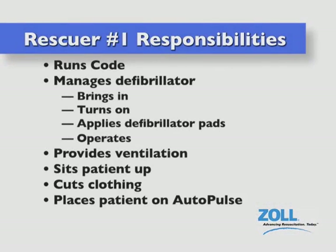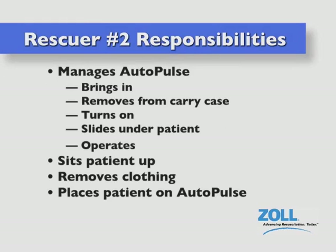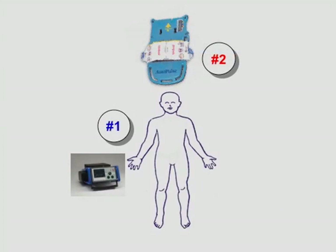The following is a two-person EMS-specific pit crew type of deployment. In order to minimize no flow time, manual chest compressions should always be done in the absence of the Autopulse and or while the device is being prepared for operation. In the pit crew scenario, rescuer number one runs the code, manages the defibrillator, brings it in, turns it on, applies the defibrillation pads and operates it, provides ventilation, sits the patient up, cuts the clothing, and places the patient on the board. As for positions, rescuer number one is to the right of the supine patient along with the defibrillator to his or her right. The Autopulse is at the patient's head, and number two is to the left of both the patient and the Autopulse.